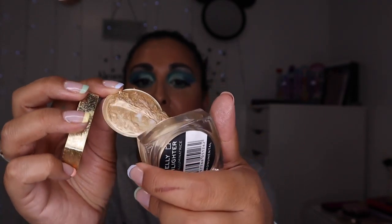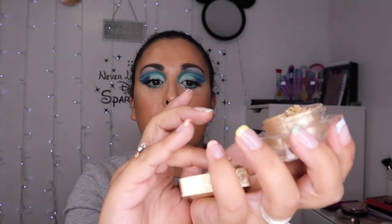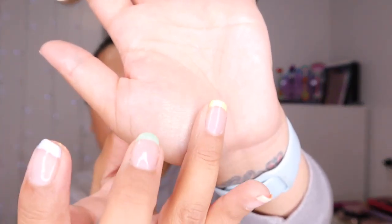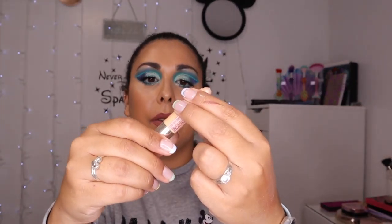Another Revolution product — the Jelly Highlighter. This is actually really lovely. It's very weird but it is beautiful. If you dip your finger in and tap it and blend it in, it is like the most beautiful glow-from-within sort of highlight. I really really like this. I don't use it very often because I prefer powder as it's a lot easier, but it's a really really nice highlighter.